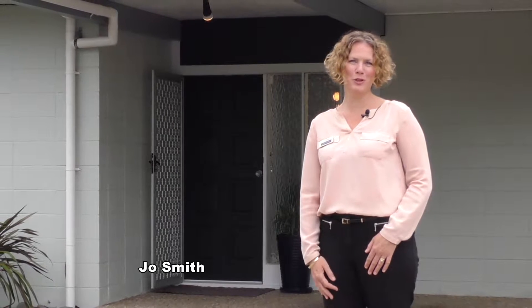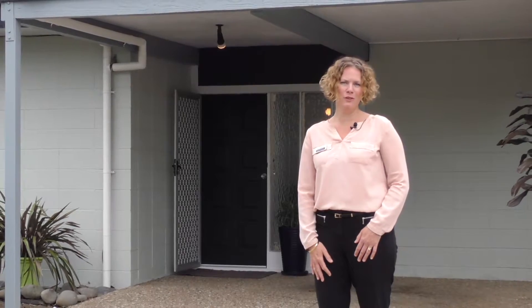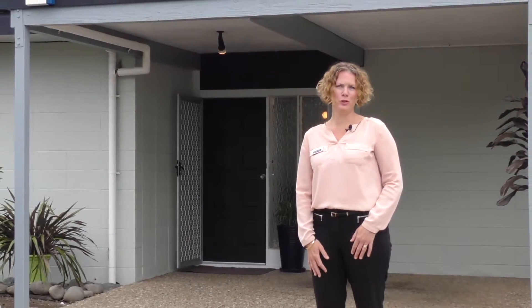Hi, I'm Jo Smith from Barfa & Thompson. Welcome to Hillcrest. I have the privilege today of showing you around this beautiful 1970s single level home. It's been a wonderful family home for the owners and now it's your turn to own it.